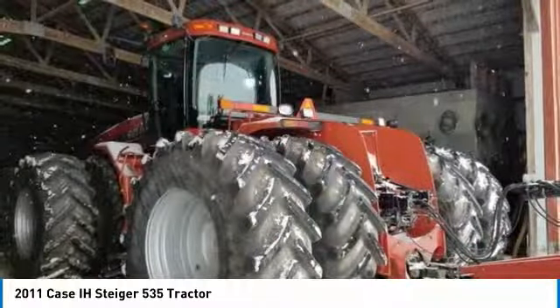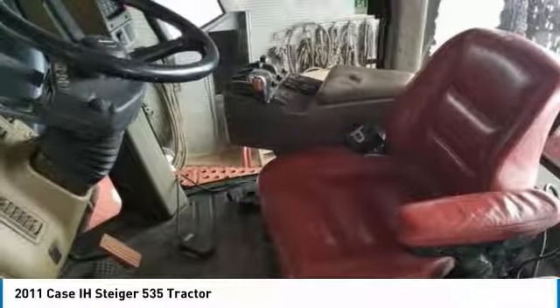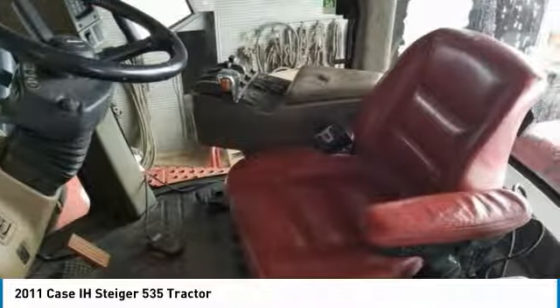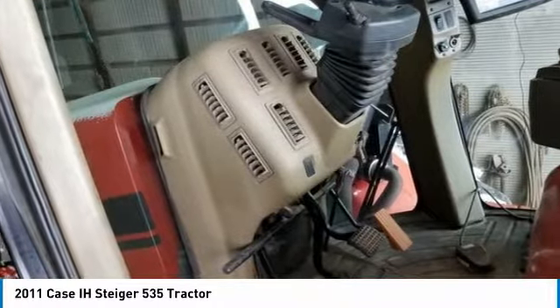Upgraded all the lights to LED — trust me, they are nice. Put all new batteries in it this spring. Has fully integrated Pro 700 guidance, deluxe heated leather seat, joystick brake, front and rear diff lock, and weight kit.